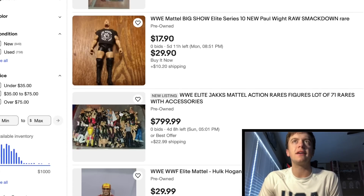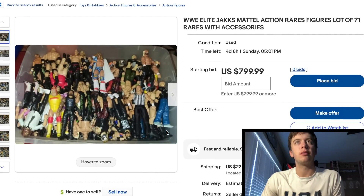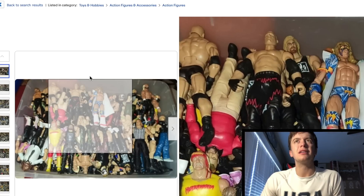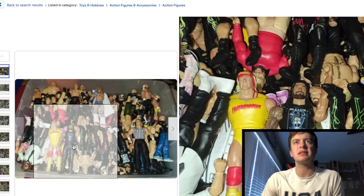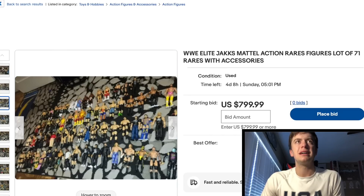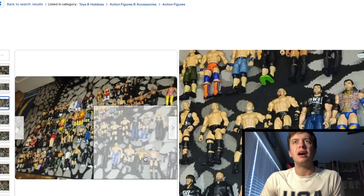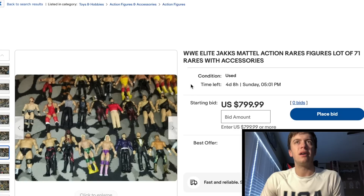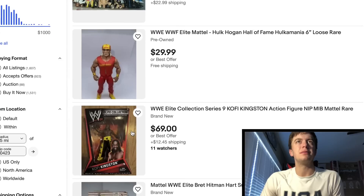Got a lot of figures right here — 71 rare with accessories. Oh my goodness, we might have to click on this, guys. Let's see what we're working with — North Carolina. Looks like a bunch of different figures in there. I'm seeing some basics, some Elites, a little bit of everything. Oh yeah, here he has them all laid out. He's got some decent ones in there. I don't know about $800, but he definitely has some decent ones in there.